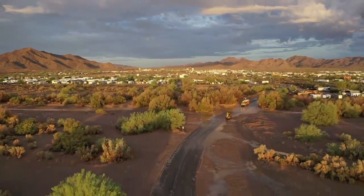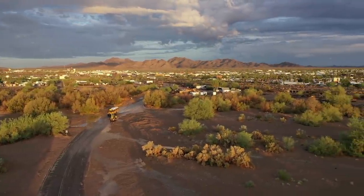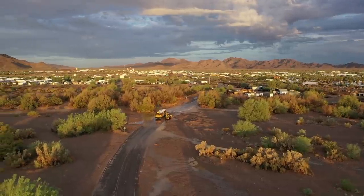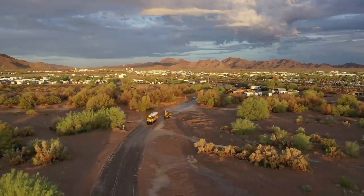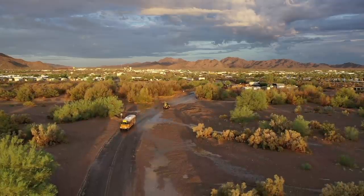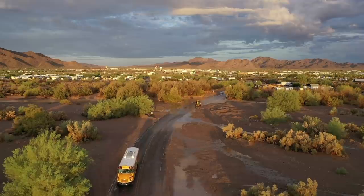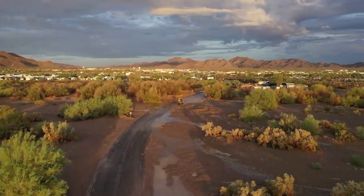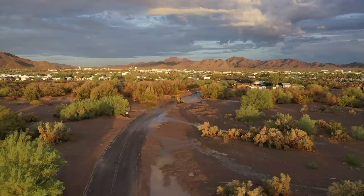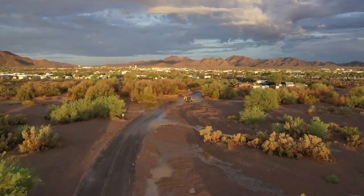Hey, school bus coming through — he's plowing right through it. Look at that. He made it. It's not that deep. He can drive through there — we just did it a little bit ago. What we need to do is make sure there's no rocks. Got to still go slow. Sometimes rocks or chunks of concrete will wash out there and you'll hit that with your tire.